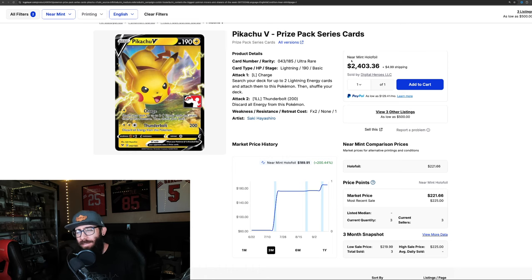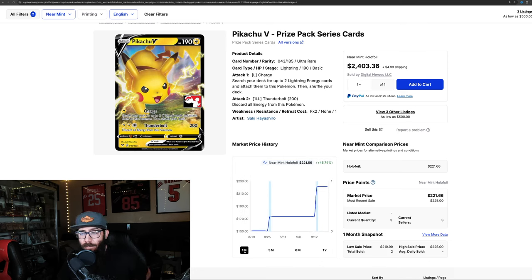These are kind of like very limited cards. The normal version of this card is not worth practically anything. But because it has this stamp on it, it's a lot more rare, and the price is pretty crazy — up 200% in the past three months, and 46% in the past one month.